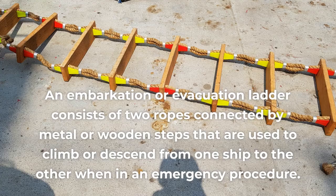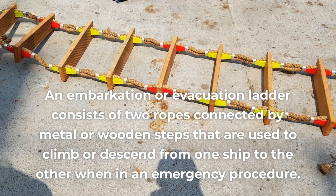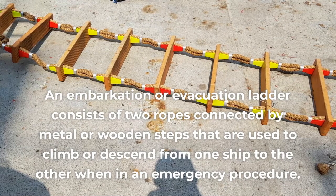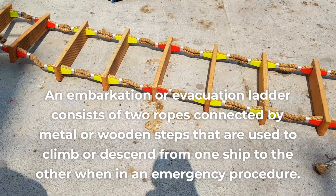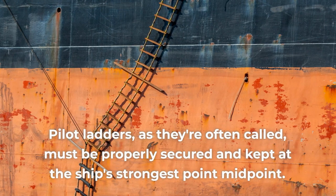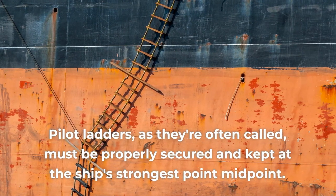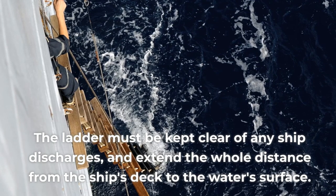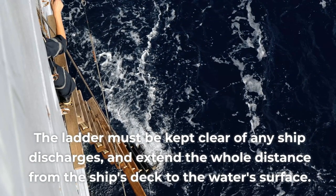An embarkation or evacuation ladder consists of two ropes connected by metal or wooden steps that are used to climb or descend from one ship to the other in an emergency procedure. Pilot ladders, as they're often called, must be properly secured and kept at the ship's strongest midpoint. The ladder must be kept clear of any ship discharges and extend the whole distance from the ship's deck to the water surface.